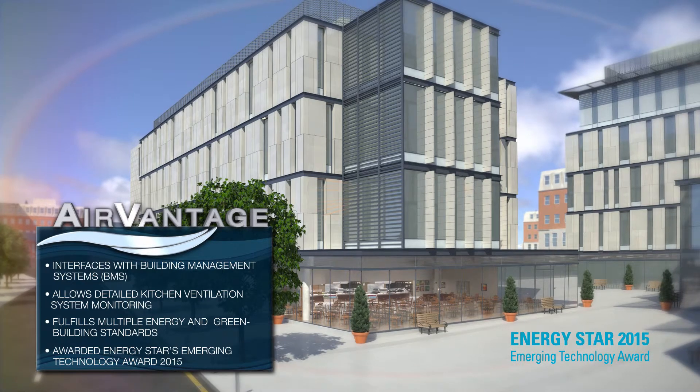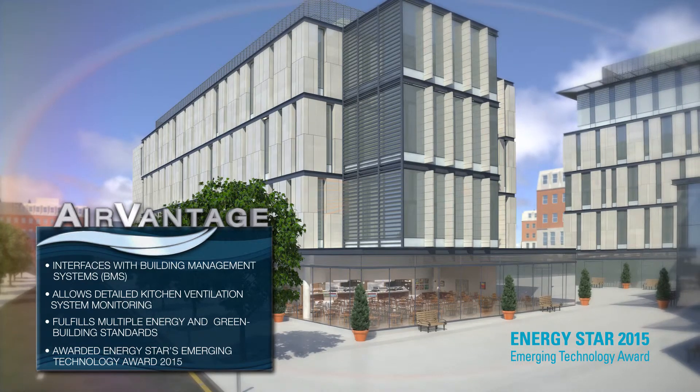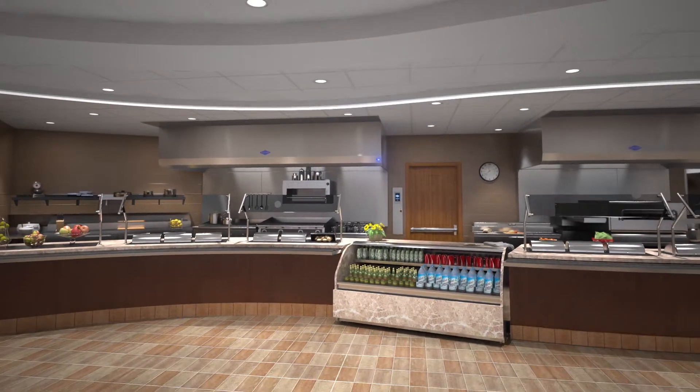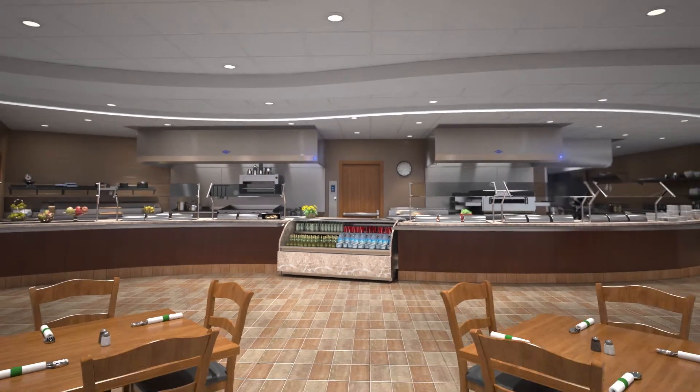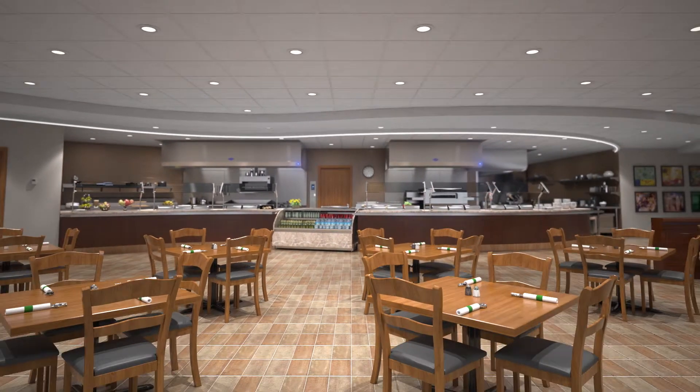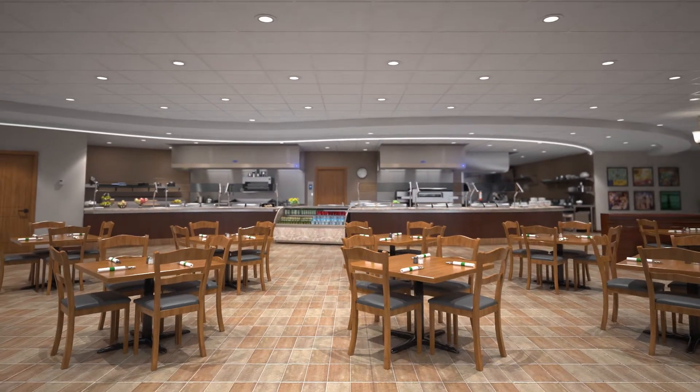Air Vantage is efficient, cost-effective, and easy to use, taking Gaylord's Smart Read and React technology to the next level. Air Vantage — the innovative smart ventilation solution for your food service operation.